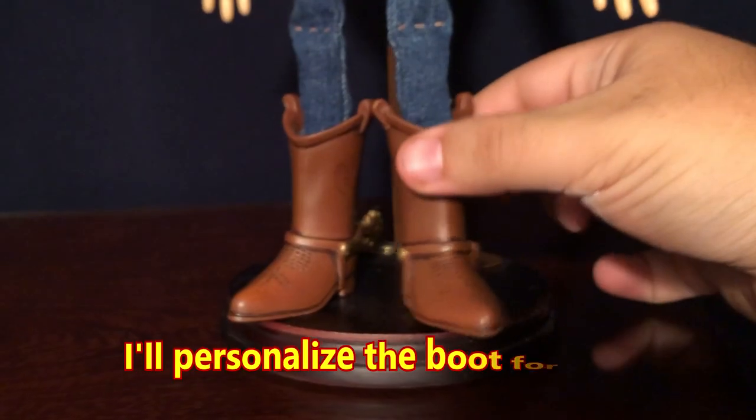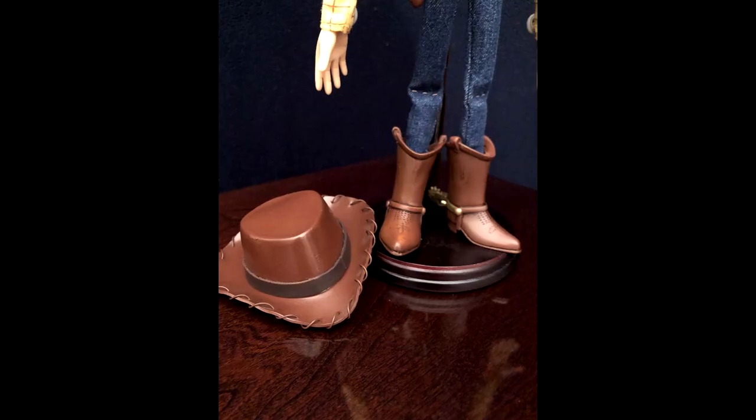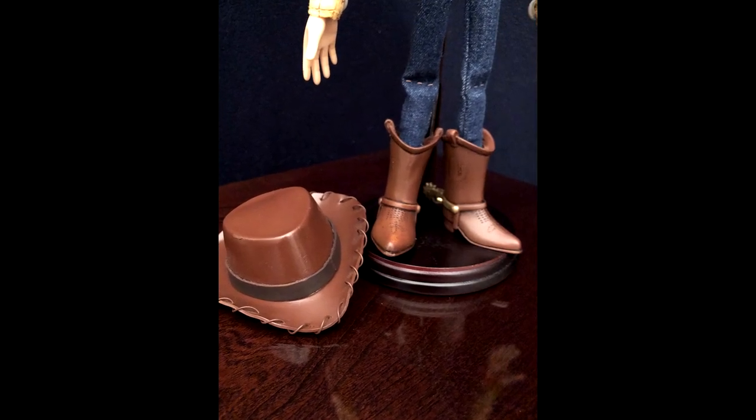The bottom of the boots are currently blank. I can write any name you want on the bottom — Andy, Bonnie, or your name — or I can leave them blank for you to do it yourself.